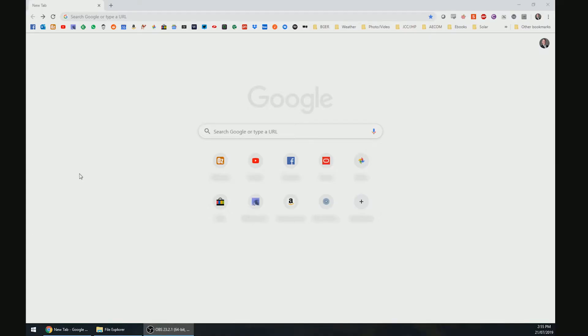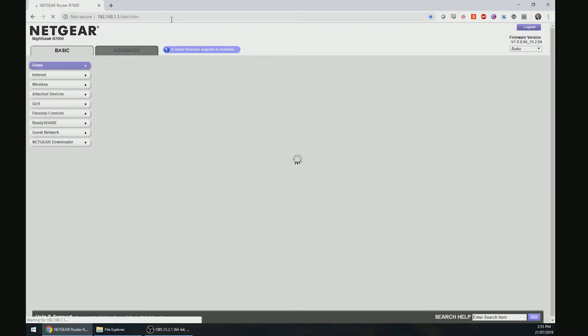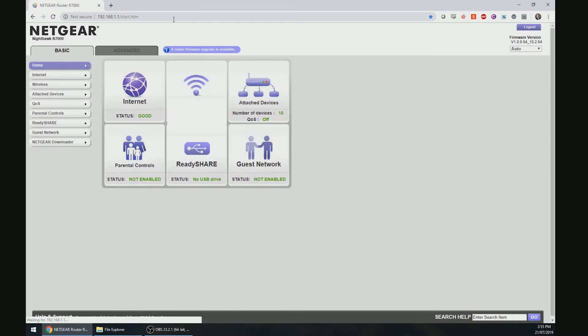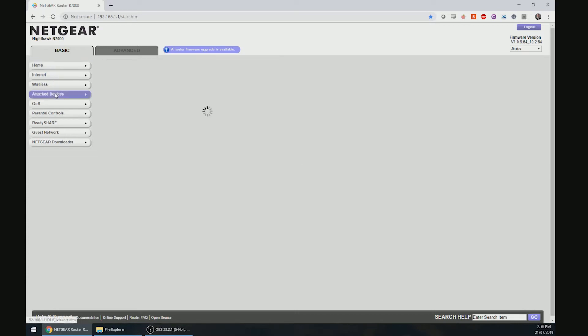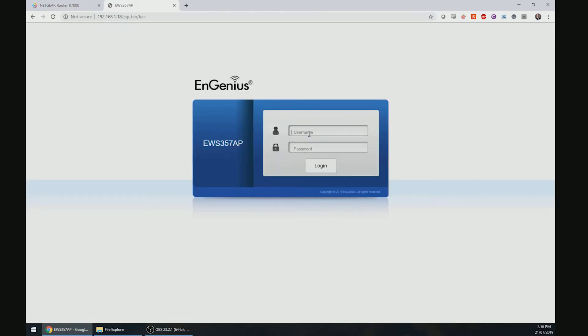I then hopped on my PC and logged into my existing router to find the IP address of the new access point. I did this on my Netgear Nighthawk by going to my Nighthawk's IP address in my web browser — in my case, 192.168.1.1. After logging in, I went to the Connected Devices tab, and looking at the Connected Devices table, I saw that the Ingenius access point was connected at IP address 192.168.1.18. From there, I went back to a new browser window and typed in this IP address. The default login username and password was admin, so after putting in these details, I was in.